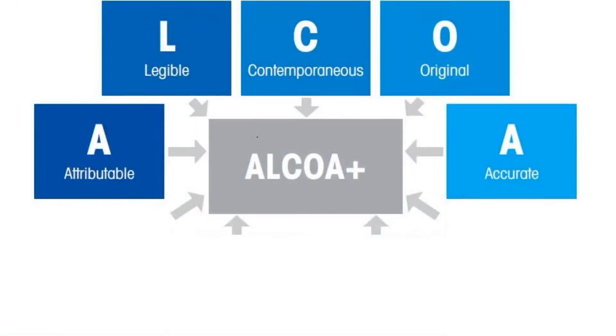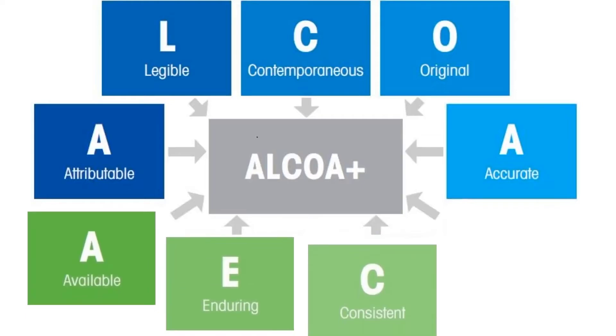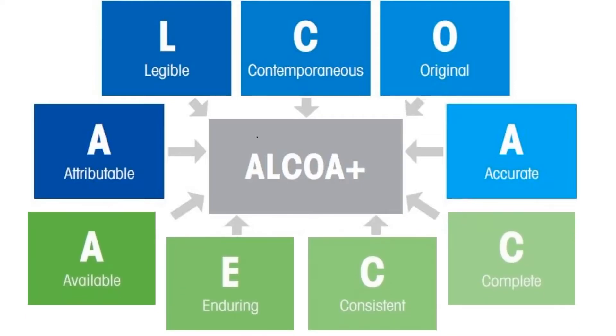The ALCOA Plus framework is designed to ensure data from equipment used in drug manufacturing is of the highest integrity. Beginning in 2019, the World Health Organization and other governing bodies requested an update to ALCOA that establishes a more complete definition of data integrity. The resulting framework, ALCOA Plus, adds the following four categories: Available, Enduring, Consistent, and Complete.